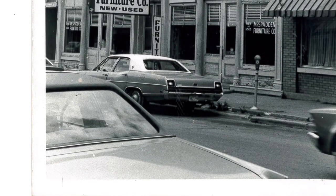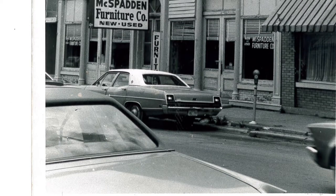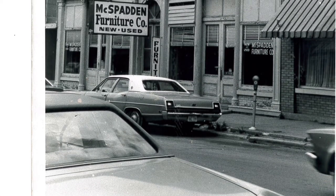In 1968, the McSpadden Furniture Company moved into the building, and the owner of the store was Otha McSpadden.